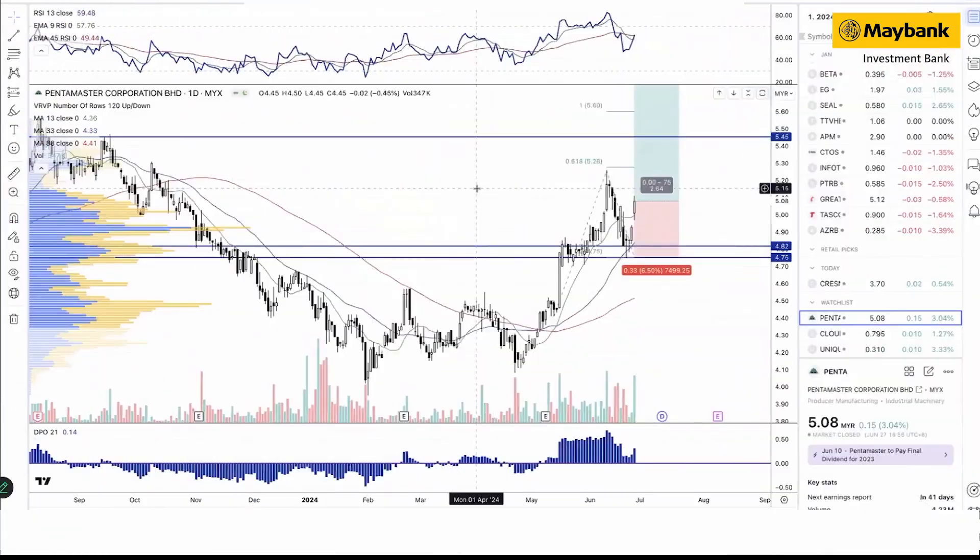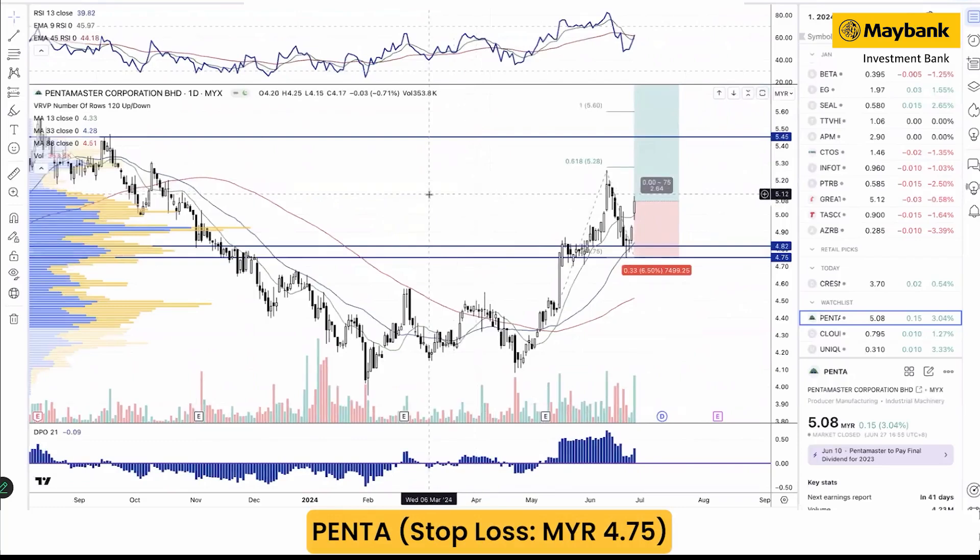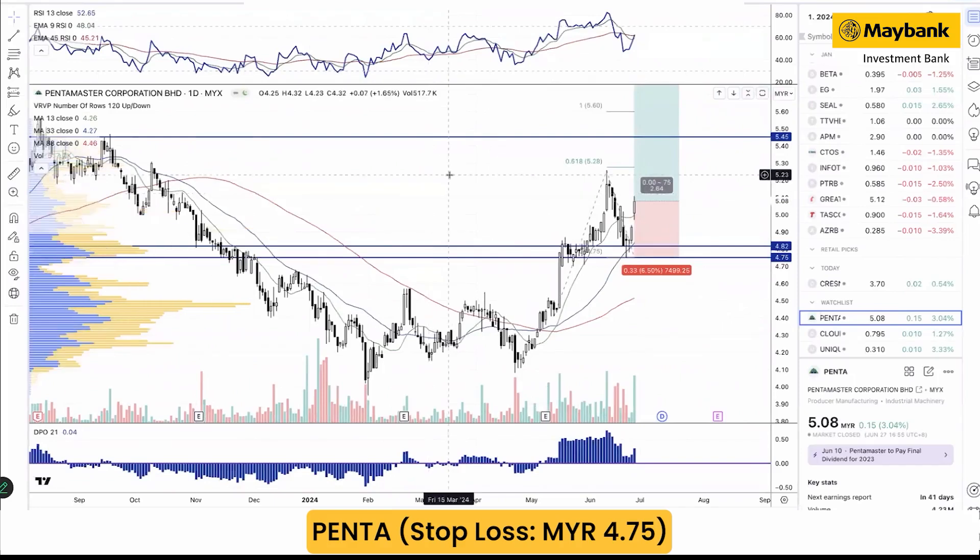Moving into today's writing ideas, we have three as usual. Pentamaster is our pick for today, with a quant score of 7.02 using quality style.